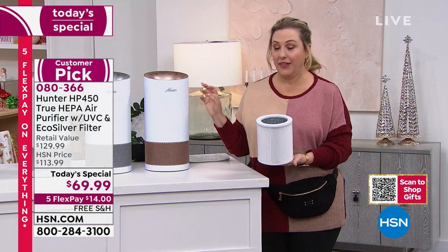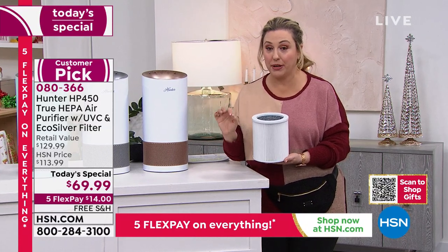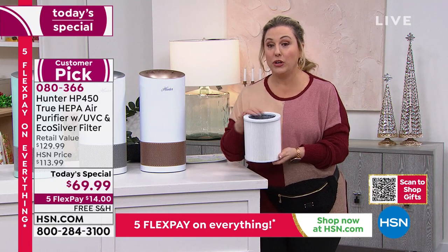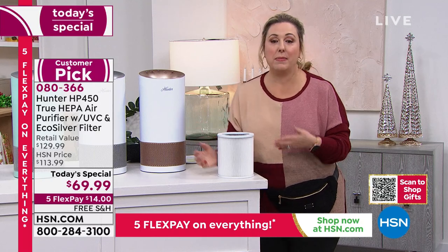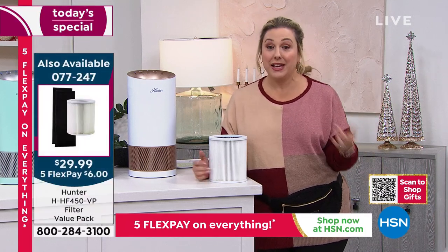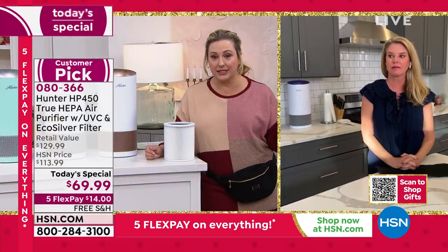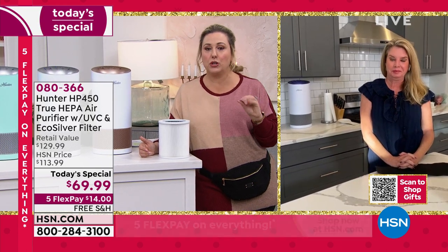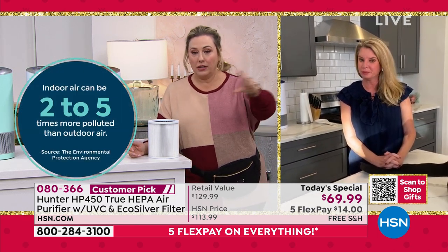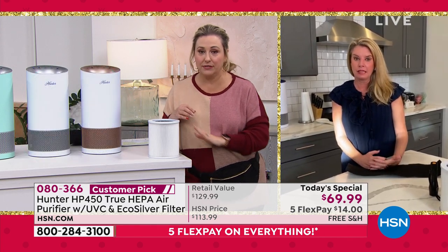At $69.99 for a True HEPA air purifier — and the filters are only $29.99. You get the filter and the outside charcoal wrap — two layers replaced together. Depending on your home, filter changes might be every six months, or if you have five cats maybe every couple of months. This time of year there can be three or four times more pollution inside than outside because we seal up the house. Everything — hairspray, air freshener, bleach — goes into the air and we breathe it.